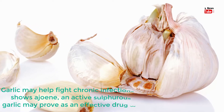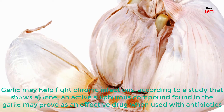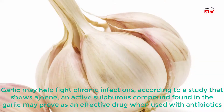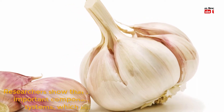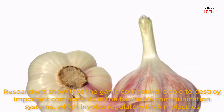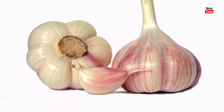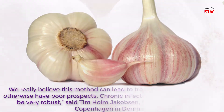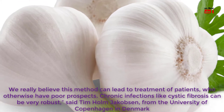Garlic may help fight chronic infections, according to a study that shows ajoene, an active sulfurous compound found in garlic, may prove an effective drug when used with antibiotics. Researchers show that the garlic compound is able to destroy important components in the bacteria's communication systems, which involve regulatory RNA molecules. We really believe this method can lead to treatment of patients who otherwise have poor prospects.